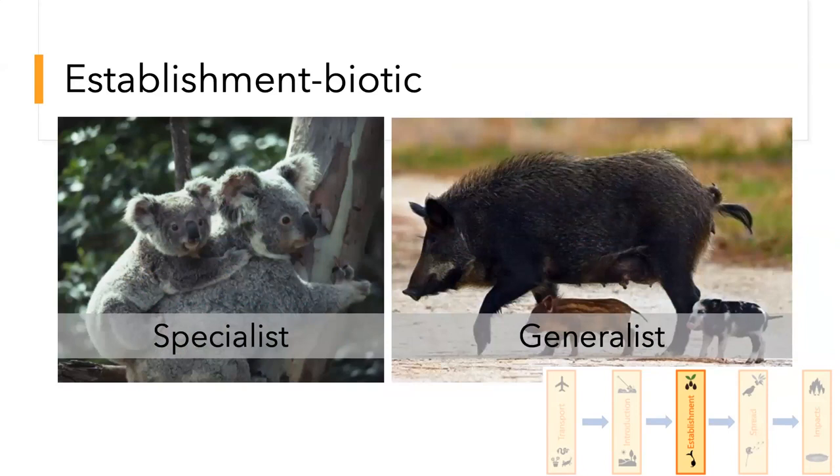In terms of biotic factors, this illustrates specialists versus generalists. A specialist like a koala requires specific resources to grow, reproduce, and establish. If you introduced a koala bear to Ohio, it's not going to make it — it doesn't have the climate match and doesn't have anything to eat. As opposed to the feral hog — these hogs are generalists and omnivores, with a much broader range of what they can eat: other animals, insects, plants. For that reason they're widely spread across the U.S. and in particular the Southeast.